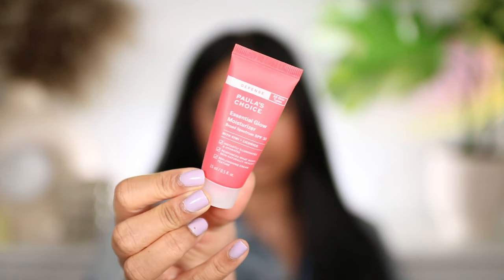Another skincare product I picked up — and I think this is new — is the Paula's Choice Essential Glow Moisturiser with SPF 30. Again it's a bit small but it was £11 so that's all right. I really liked the Paula's Choice toner I got previously so I wanted to try this. It has kiwi and liquorice in it, it illuminates and hydrates, reinforces what makes skin naturally healthy, and has a replenishing cream texture.